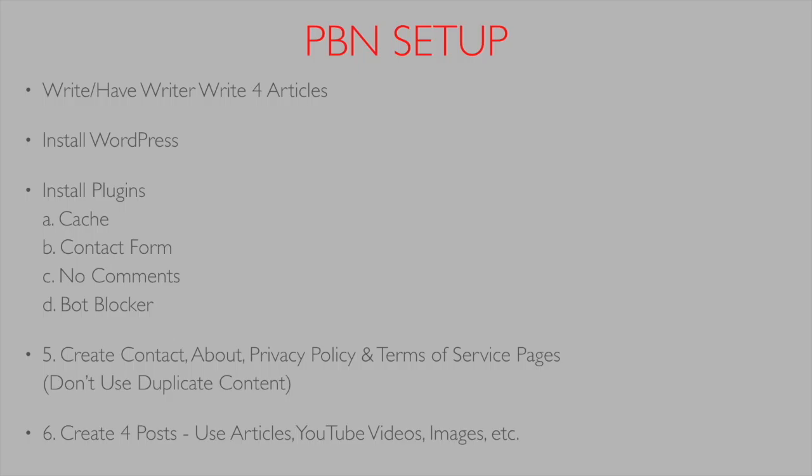Please don't use duplicate content. It's difficult to write a privacy policy and terms of service from scratch, and a lot of people use templates — that's fine if you're using 10 or 15 different templates. But if you're using the exact same template on every single website, that's another pattern, they're going to see it's a PBN, and they're going to slap you.